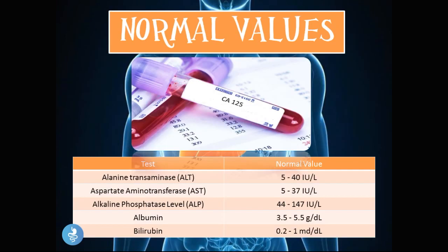Now let's talk about the normal values of the liver function tests. The alanine transaminase (ALT) has a normal value of 5 to 40 international units per liter. The aspartate aminotransferase (AST) has a normal value of 5 to 37 international units per liter. The alkaline phosphatase (ALP) level is usually 44 to 147 international units per liter. Albumin is 3.5 to 5.5 grams per deciliter, and bilirubin has a normal value of 0.2 to 1 milligrams per deciliter.